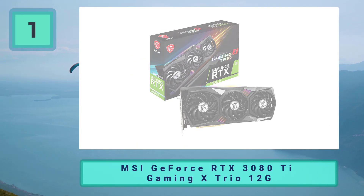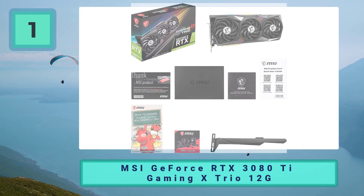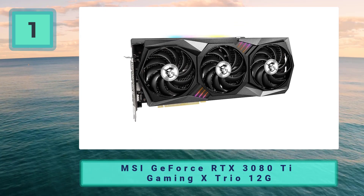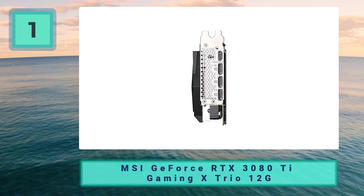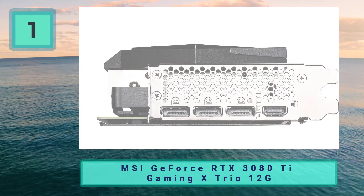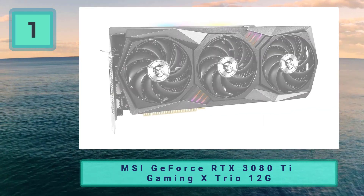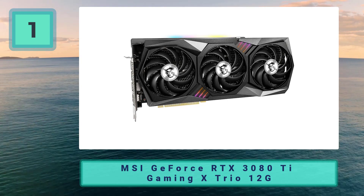Coming in at number one: the MSI GeForce RTX 3080 Ti Gaming X Trio 12G. Build quality, as with most MSI cards, is top-notch, and the metal backplate adds an extra degree of sturdiness, making installing, removing, and reinstalling it in a build less of a worrisome experience. The card is not small — it takes up three PCI case slots like the other AIBs on this list, and its dimensions make it one of the biggest graphics cards here, so if you're looking to put together a small case build, consider other options.